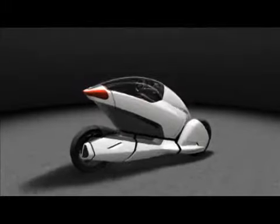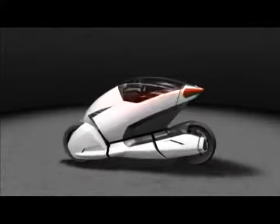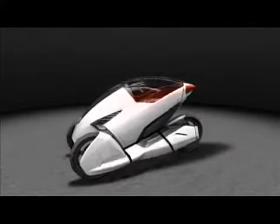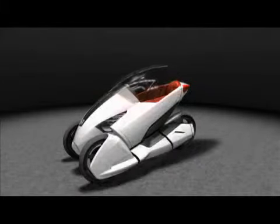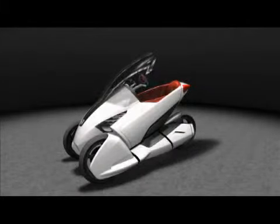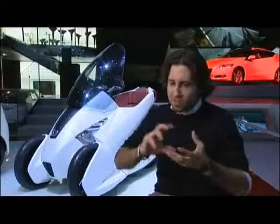The unique part of this concept is the system of opening. When it's parked, it's closed like a shell. I really like how it opens and closes — I think it's a really innovative and new idea. It's a kind of new system for a cabrio car.